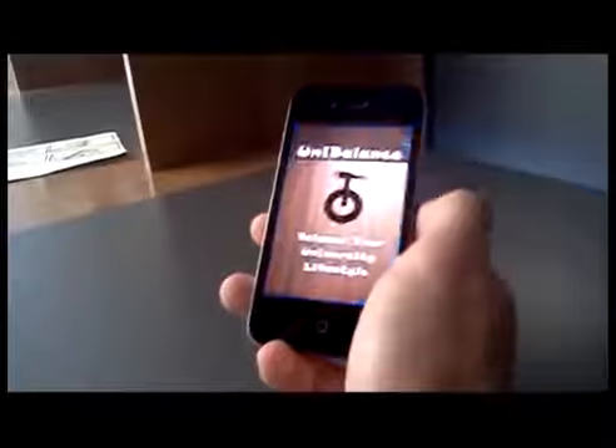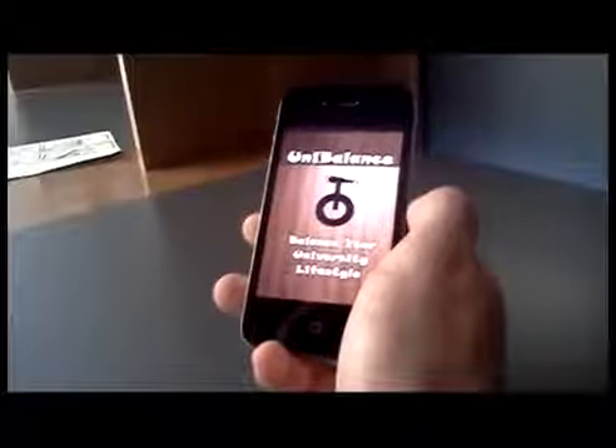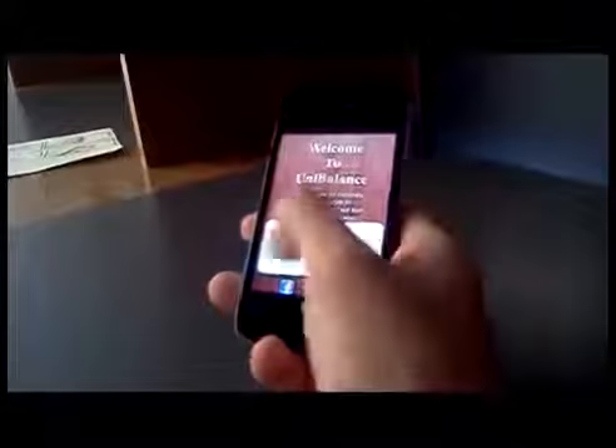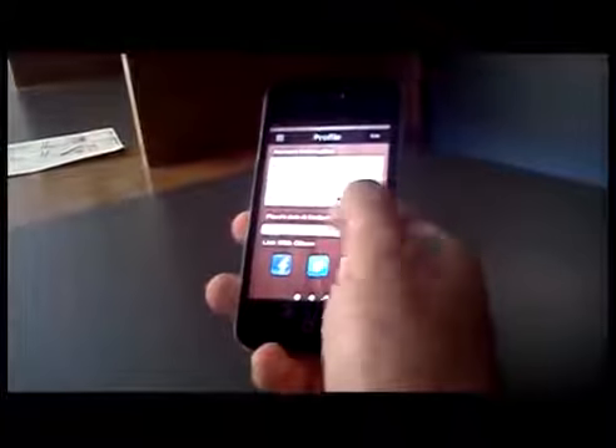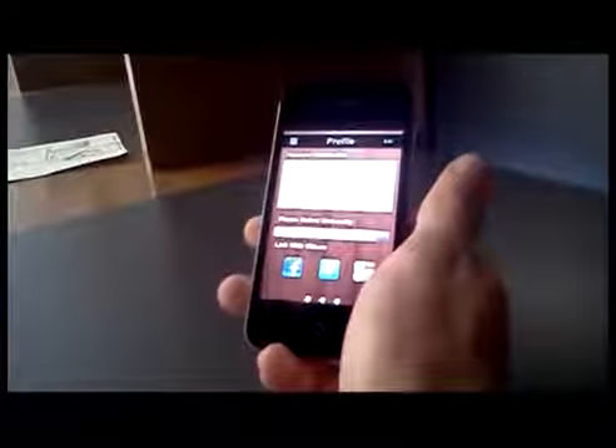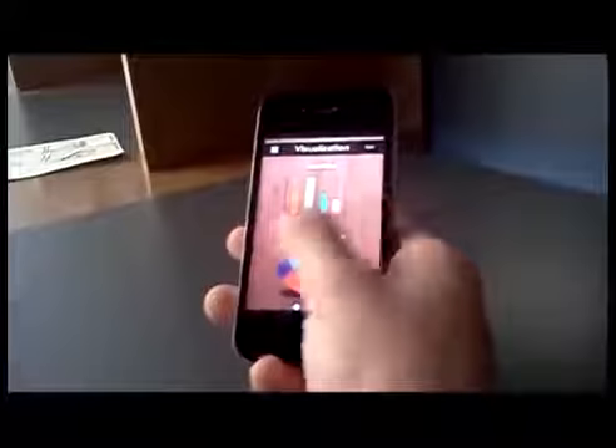The Unibalance app can be downloaded on your smartphone. Sign in with your student ID to view your profile. You can also view stats and manually track your time within the app.